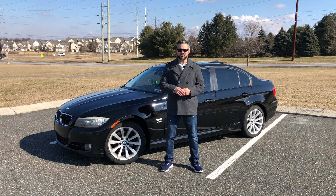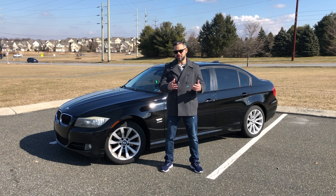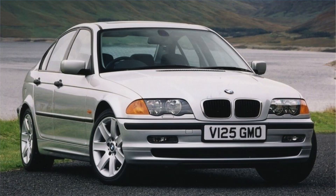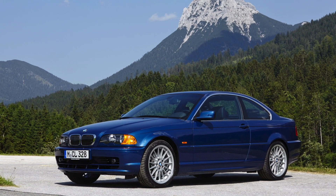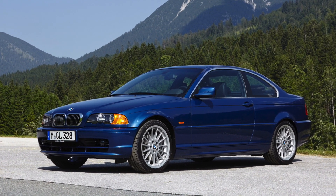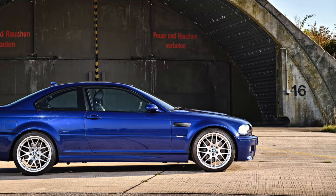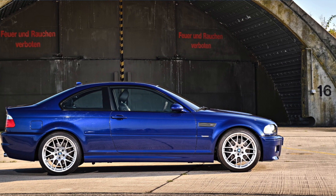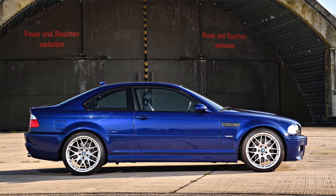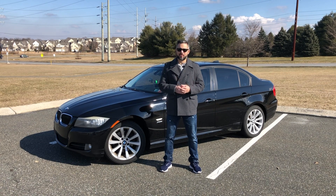The fourth generation, chassis code E46, was probably the most successful of the bunch, and with good reason. It was built from 1997 to 2006, and power output ranged from 105 to 360 horsepower. Here in the US, the M3 was restricted to 333 horsepower out of the naturally aspirated inline-six — that's 111 horsepower per liter. These were numbers at the time reserved for exotics, and of course the Honda S2000.